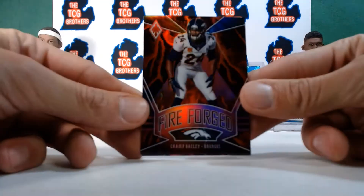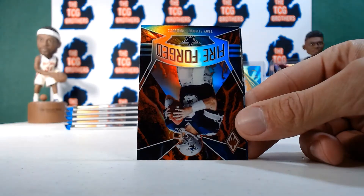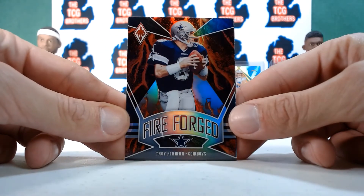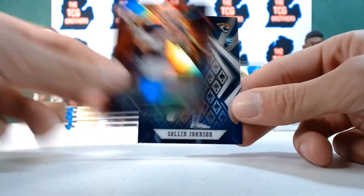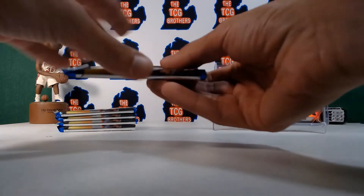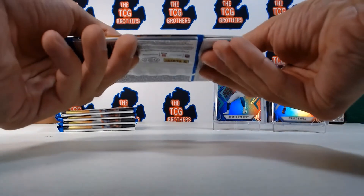One of my favorite players growing up — Champ Bailey, pink, numbered to 199. Troy Aikman Fire Forged — yes! And Colin Johnson for the Jaguars. We're kind of doing this like a break but it's for ourselves. We got the thicker packs here — this one might be the auto.